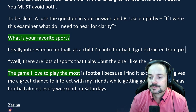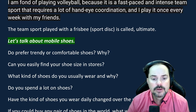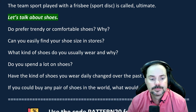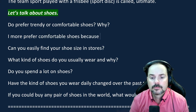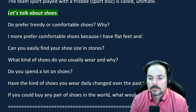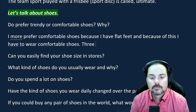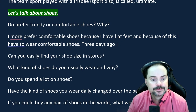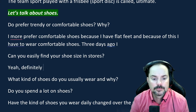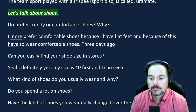Adrian: 'Let's talk about shoes. Do you prefer trendy or comfortable shoes?' Omerjan: 'I prefer comfortable shoes because I have flat feet, and for that reason I have to wear comfortable shoes. Three days ago I wore sneakers which were a size too small for me and I felt awkward.' Adrian: 'Can you easily find shoes in your size in stores?' Omerjan: 'Yes, definitely. My size is 41 and I can find it in every shoe store. A week ago I bought new sneakers and I didn't find any problem with that.'